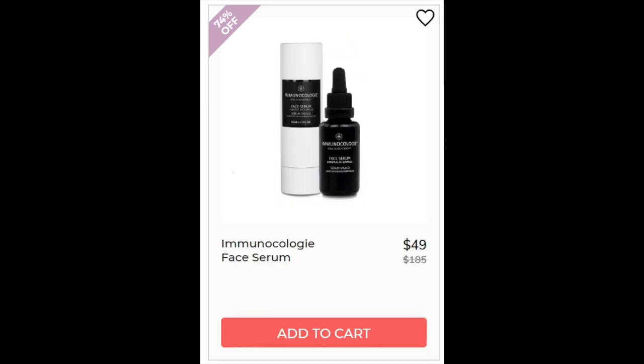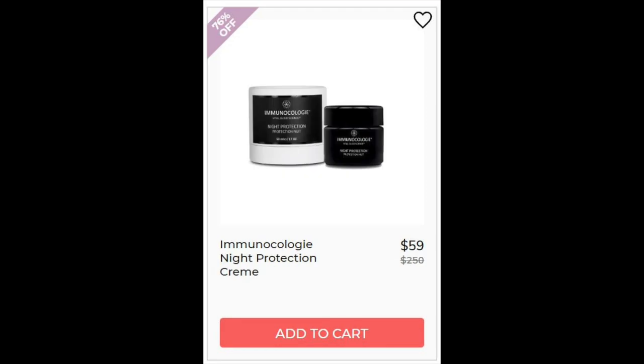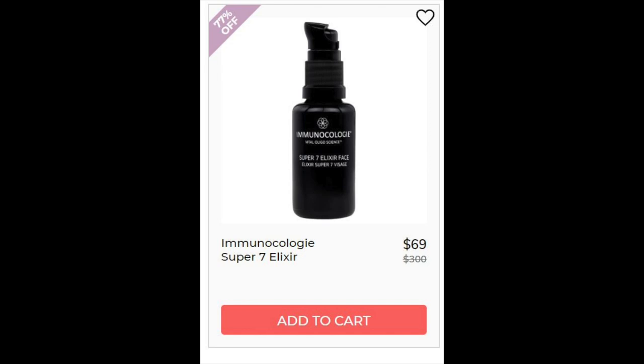For the Immunocology Face Serum, not enough reviews. It has a mixture of oils and clays and it's a dry face oil. For the Immunocology Night Protection Cream, also not enough reviews. This is a mixture of oils and vitamin E, and also has clay. For the Immunocology Super 7 Elixir, again not enough reviews. This one has snail mucin — basically snail secretion — and three clays: montmorillonite, illite, and acoline, which are probably for purifying your pores. Then we have the Immunocology Vital Clay, also not enough reviews. Three types of clay in this one as well, and it's fortified with minerals.